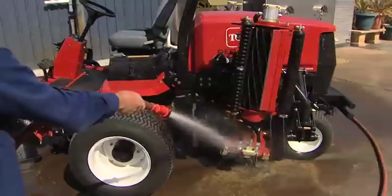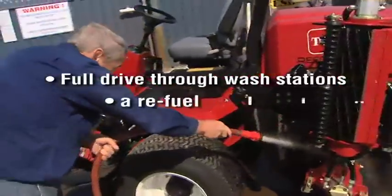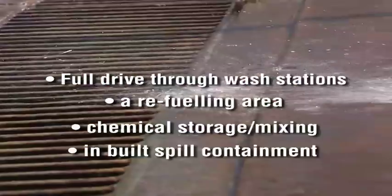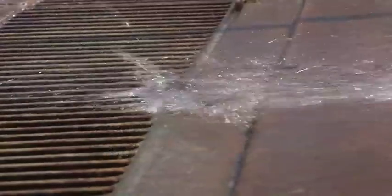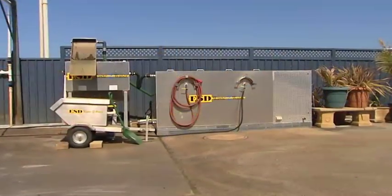Typically, good wash pad design can create an environmental centre encompassing full drive-through wash stations, a refuelling area, and chemical storage mixing with in-built spill containment. Custom wash pad design is available at no cost through ESD as part of the installation service.